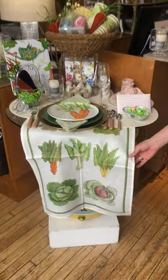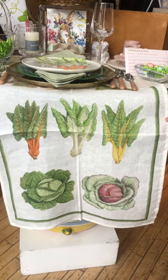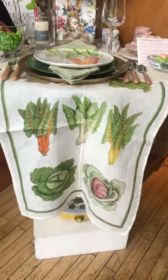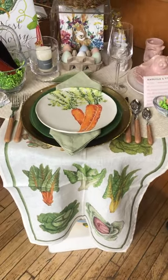We have our 100% linen tea towels made in Italy. They're beautiful and they're going to be super absorbent. They come in other patterns other than the lovely vegetables — we have some florals and some lemons as well.